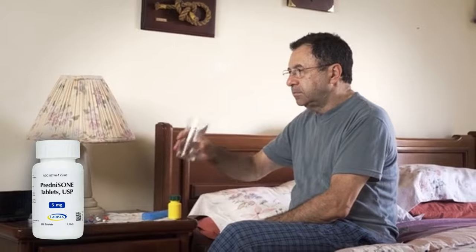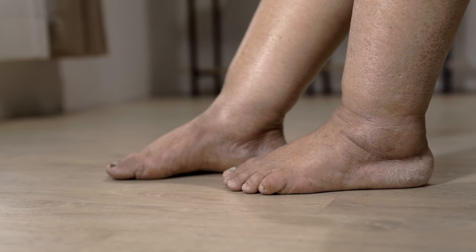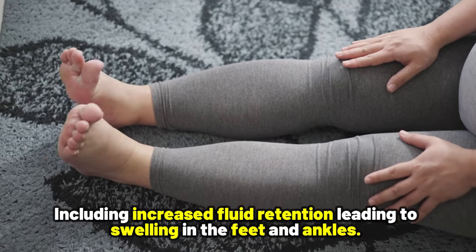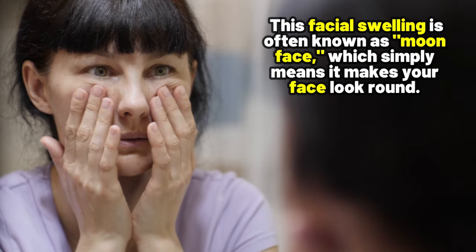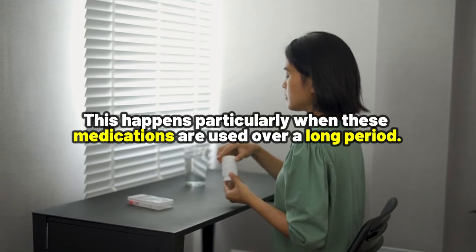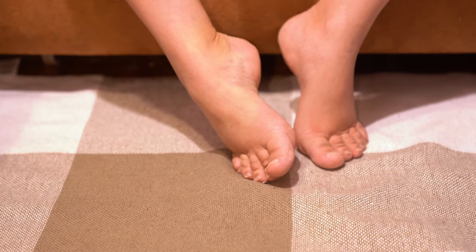Number 5: Corticosteroids. These are powerful anti-inflammatory medications, such as prednisone or dexamethasone, used for a wide range of conditions — from asthma and allergies to arthritis and autoimmune diseases. While corticosteroids can be incredibly effective in reducing inflammation and suppressing the immune system, they can also cause side effects including increased fluid retention, leading to swelling in the feet and ankles. They can also cause swelling in the hands and face. This facial swelling is often known as moon face, which makes your face look round. This happens particularly when these medications are used over a long period, as corticosteroids can affect your body's natural balance of salt and water, leading to fluid accumulation in these areas.